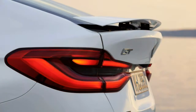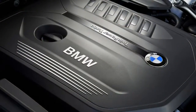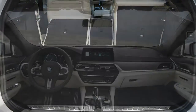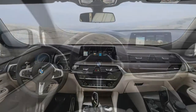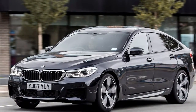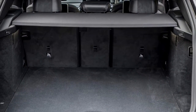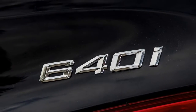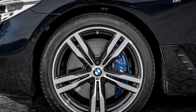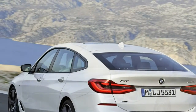Many features that command a premium on the 5 Series are standard here. This goes a considerable way to justifying the circa 11% price premium the 6 Series Gran Turismo commands over the 5 Series Saloon. Myriad optional extras are also available, including front and rear air suspension and rear-wheel steering, which makes the 5,091mm long 6 GT feel more manoeuvrable through low-speed corners and more stable at higher speeds. Safety is a BMW watchword, and the 6 Series Gran Turismo was awarded a 5-star Euro NCAP crash test rating when assessed at the end of 2017.